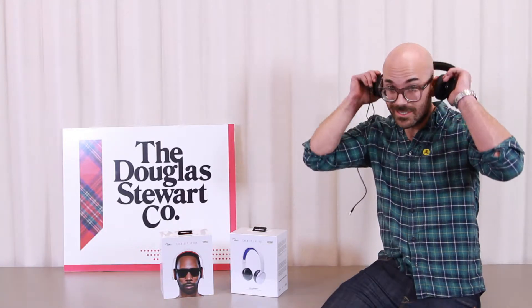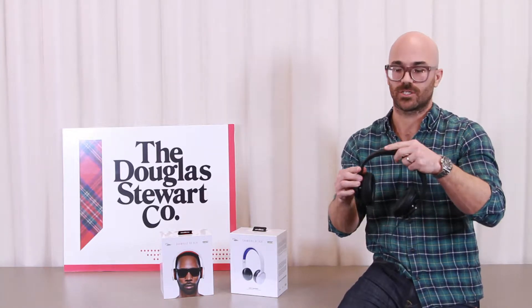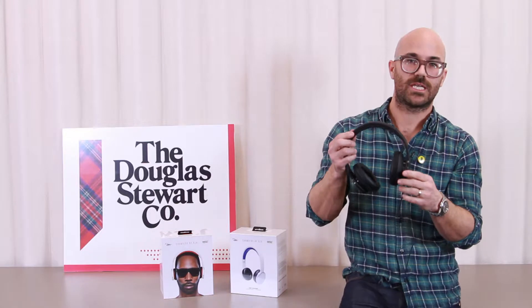The premium model, which is our active noise cancellation, retails at $279.99.